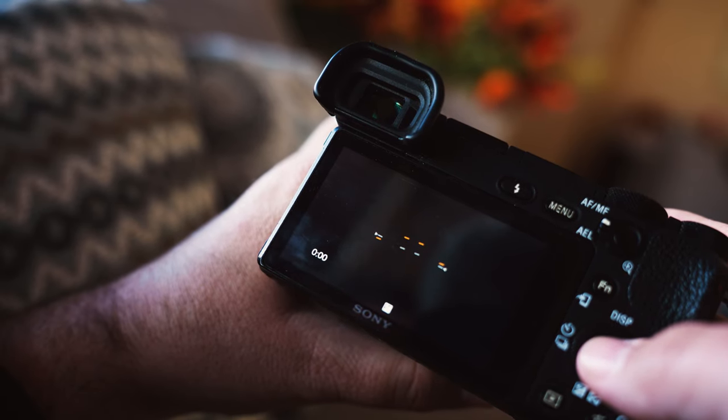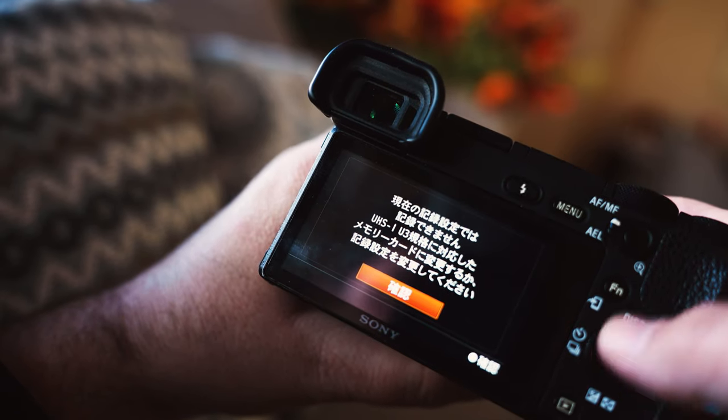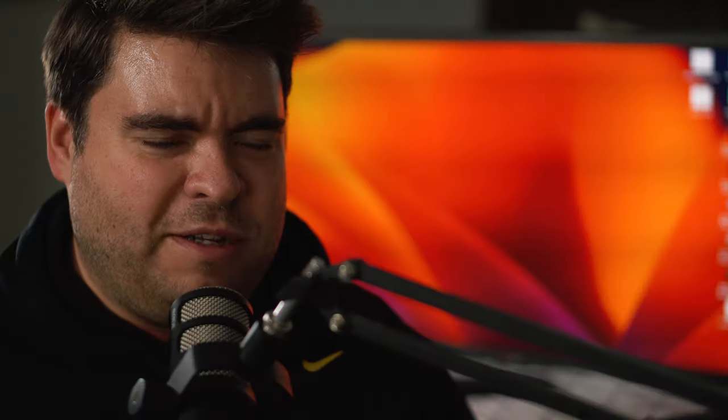I thought maybe I could format that card and then be able to use it. But unfortunately the menus on my camera, the A6500 that I'm recording on right now, are in Japanese, because I bought it in Japan — it's a domestic model. There is no option for English or anything else except Japanese, and it's been a long time and I have forgotten how to navigate those menus.